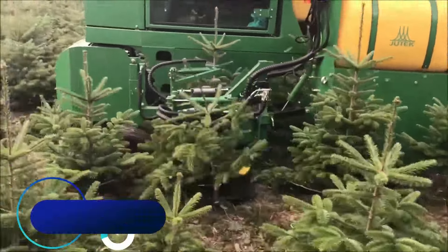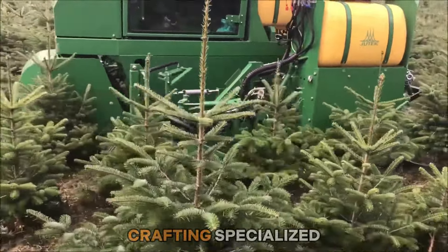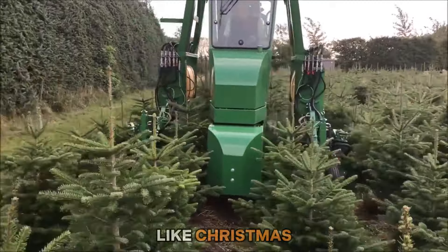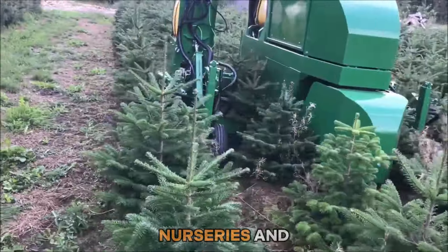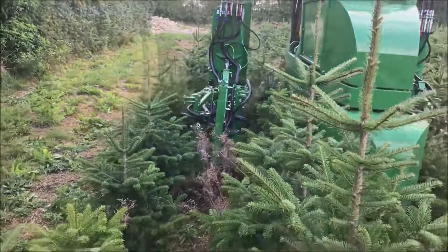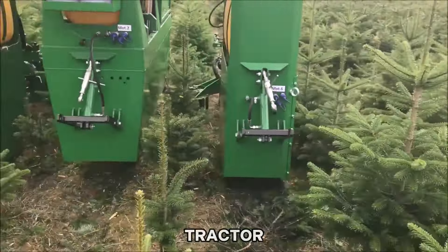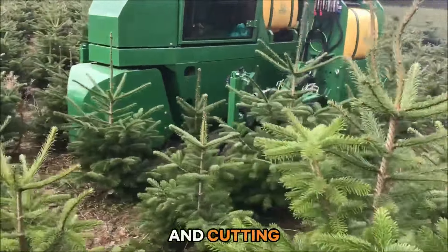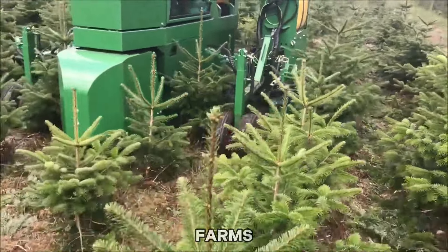Number twenty-three: Jutec's expertise lies in crafting specialized tractors for diverse applications like Christmas tree maintenance, nurseries, and spray tests. The Jutec Flex Track tractor, equipped with rubber tracks, is tailor-made for spraying and cutting grass in Christmas tree farms.